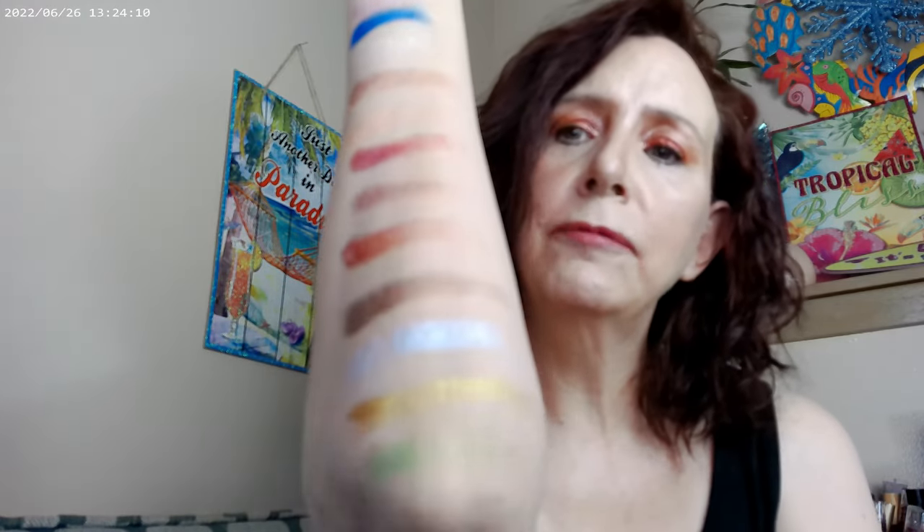Here are those swatches again — it's definitely a palette I would suggest going ahead and picking up. I think that's the whole video. Thank you, and have a great day. Bye.